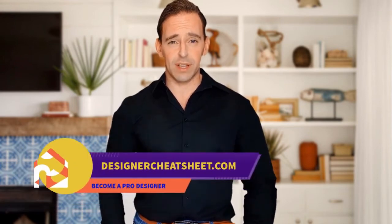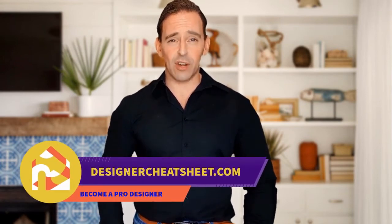If this video was useful, give it a like. Thanks for watching. Don't forget to grab your free copy of the designer's toolkit from our website designercheatsheet.com.